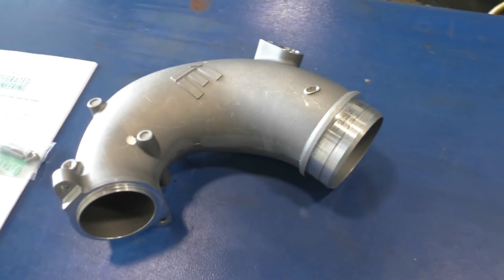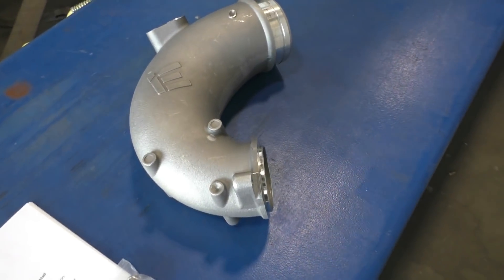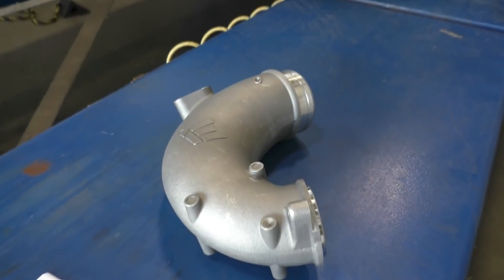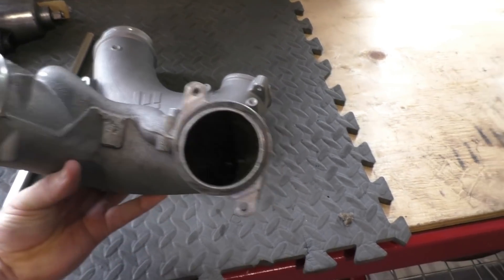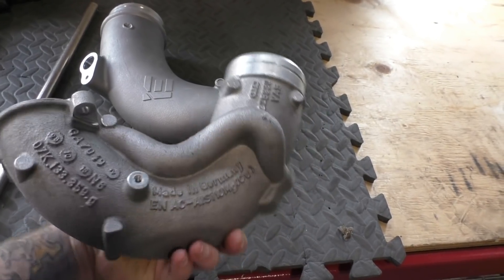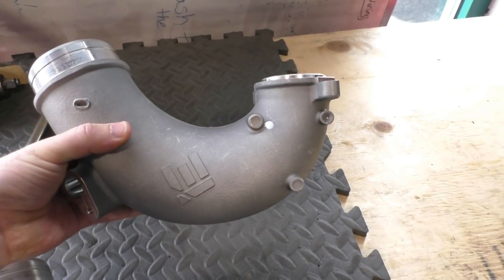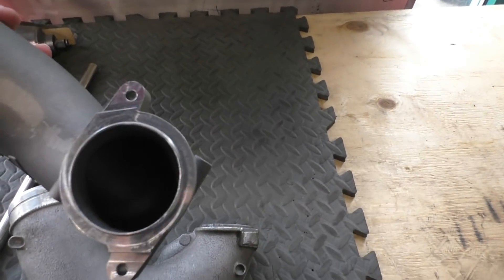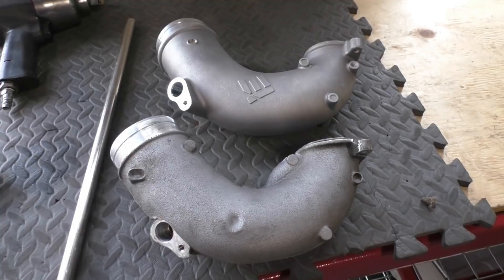I'm going to do the install now and then do another front-wheel drive dyno run to see if that inlet provides the power that is stated. Here is the Integrated Engineering turbo inlet — it's a three inch piece. Integrated Engineering claims 13 brake horsepower and 16 brake torque, so we will see where it falls. Here is a direct comparison with the stock turbo inlet that just got taken off — a little dirty. You can see the bends on the inside and how the airflow might be a little hindered. In comparison, the Integrated Engineering piece is butter smooth inside — a nice looking piece of hardware.